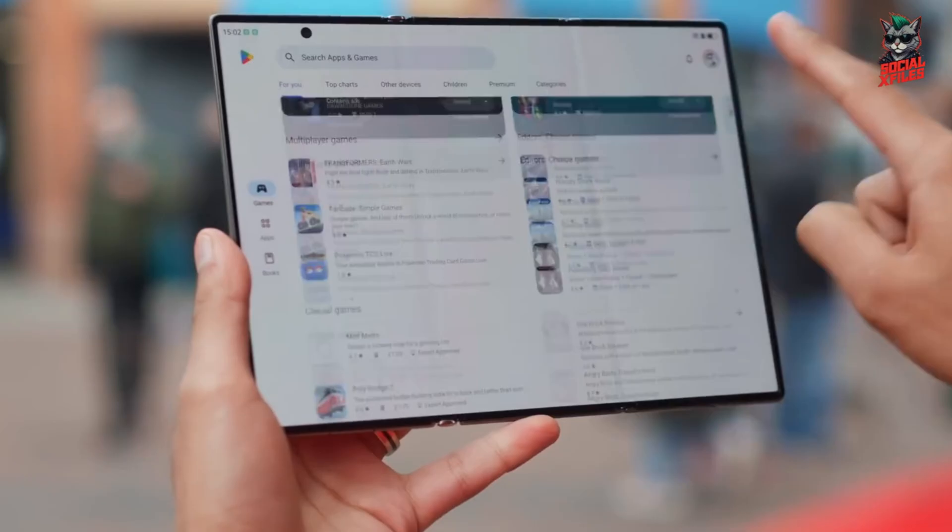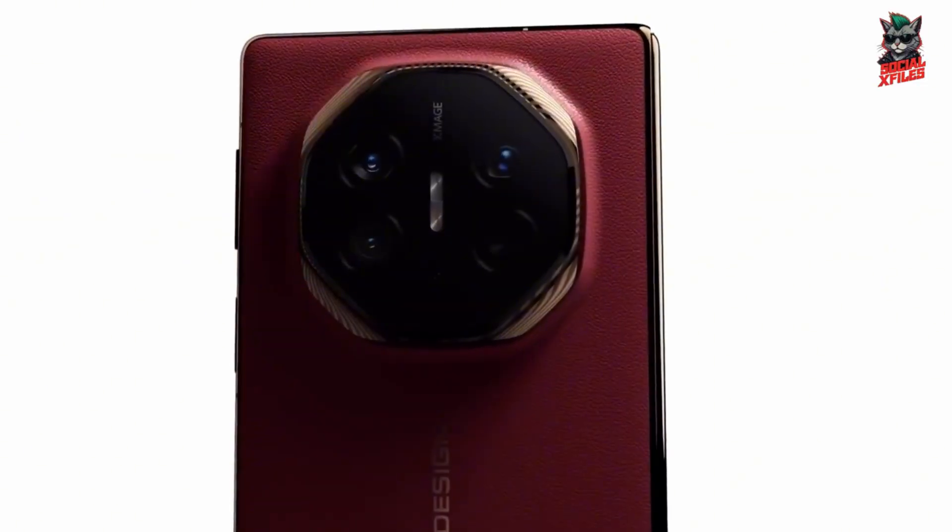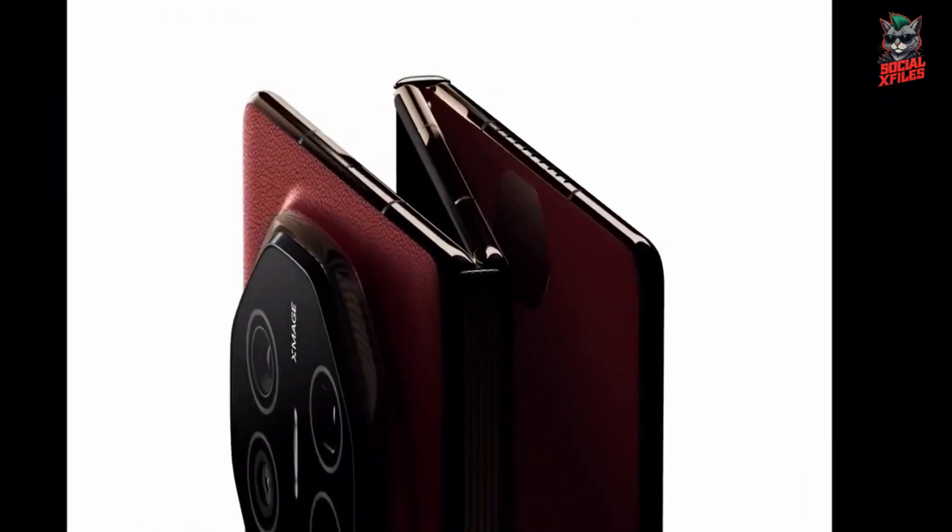And yes, this thing is durable too. It's IPX8 water-resistant, so a splash or quick dunk won't hurt it.